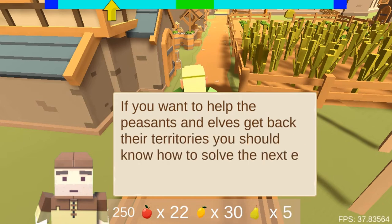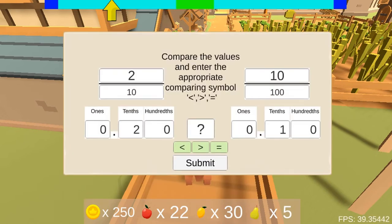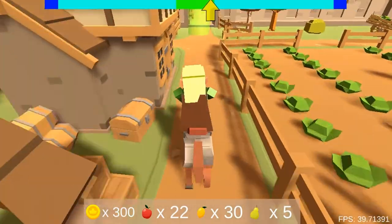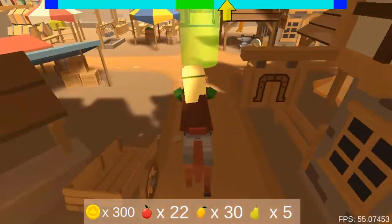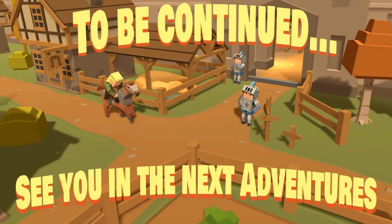You should know how to use the mouse to click, select, and insert the different answers for the questions to continue on your journey. Complete all the tasks to win the game. Use your knowledge of math to complete this fun and educational game. Have fun!